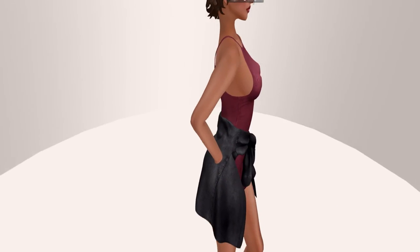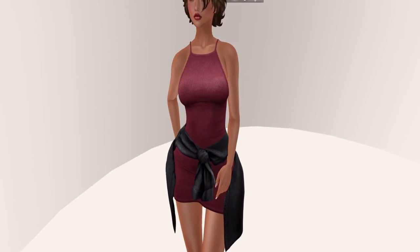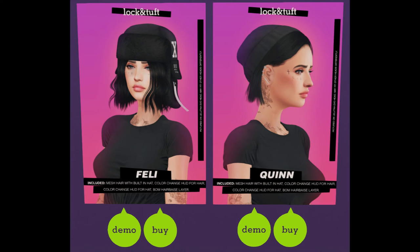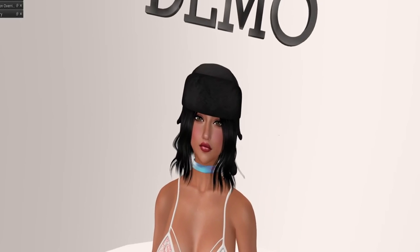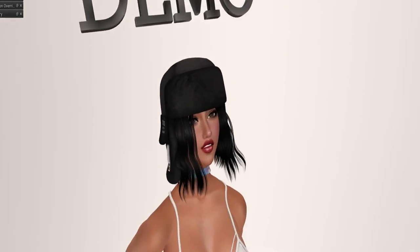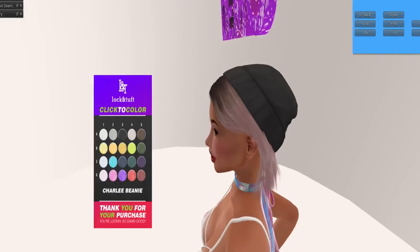Next up is one of my favorite shops, Lock and Tuft — they always bring it. This time they're bringing us some very cool hair: the Feli hair and the Quinn hair. Here is the Feli — I fell in love with it and I bought it. And I fell in love with this one too — I love the beanie. It's cute and simple, but very attractive.